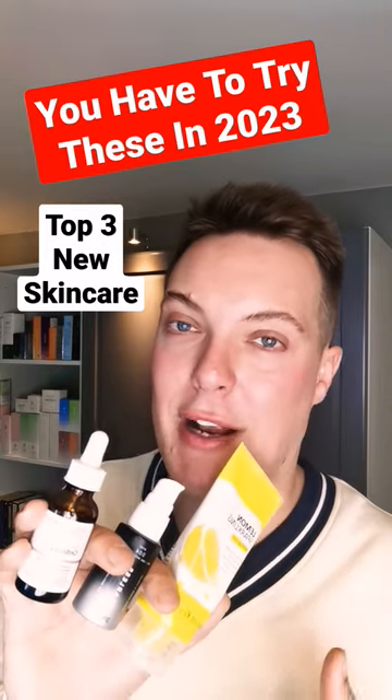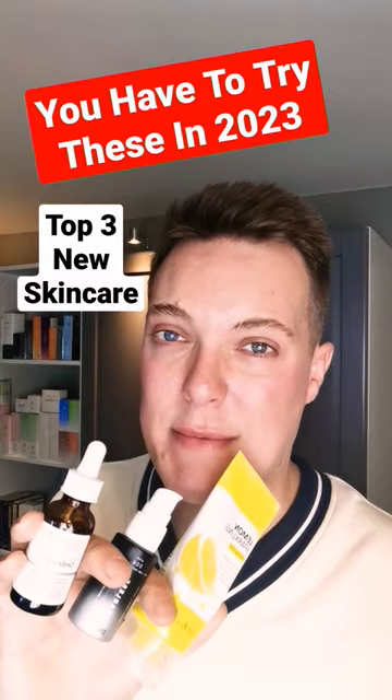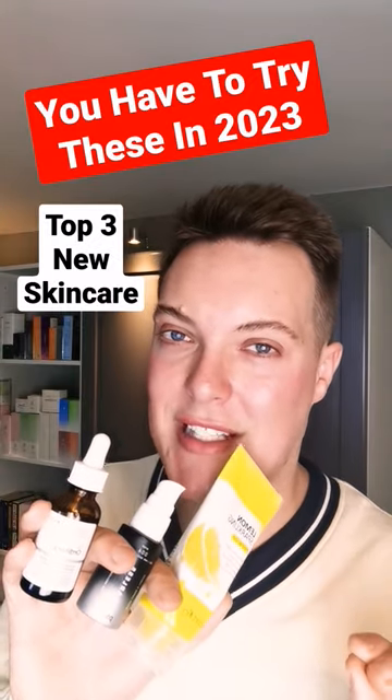These three products are what I would definitely recommend you check out in 2023. None of them are super expensive, but they will definitely bring something new to your skincare routine.